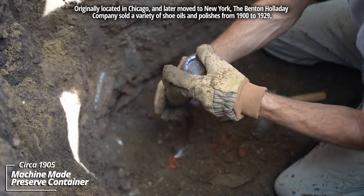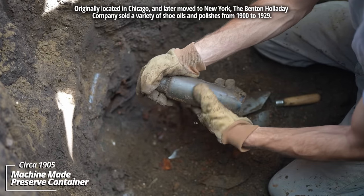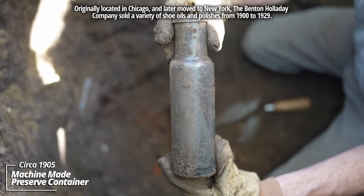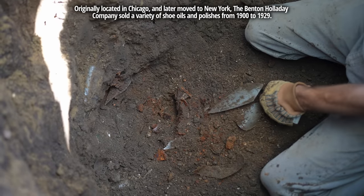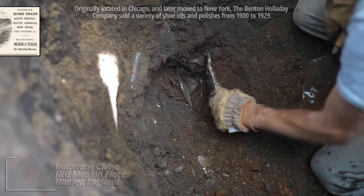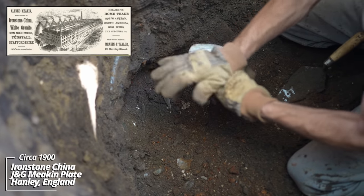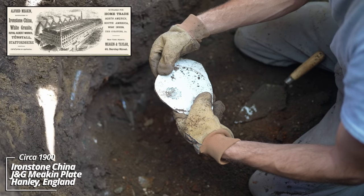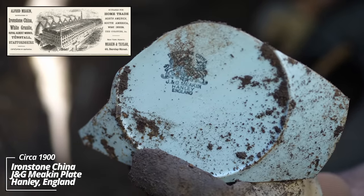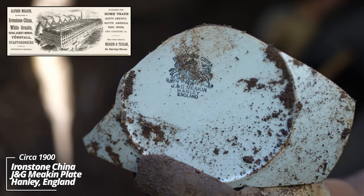Some kind of pickled goods container — could have contained relish or even pickles. Another whiteware plate — Ironstone China, J&G Meakin, Hanley, England. This was a popular company around the turn of the century.